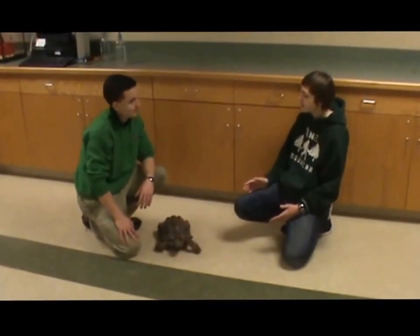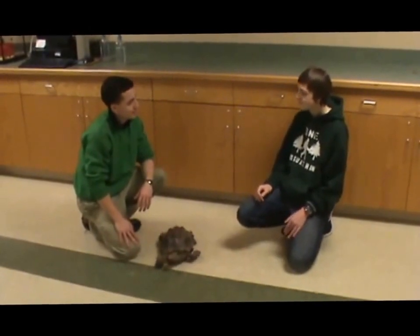Well, thank you, Bryce, for telling us about these desert tortoises. If you guys enjoyed this week's episode, don't forget to leave a big thumbs up down below and subscribe to my channel.